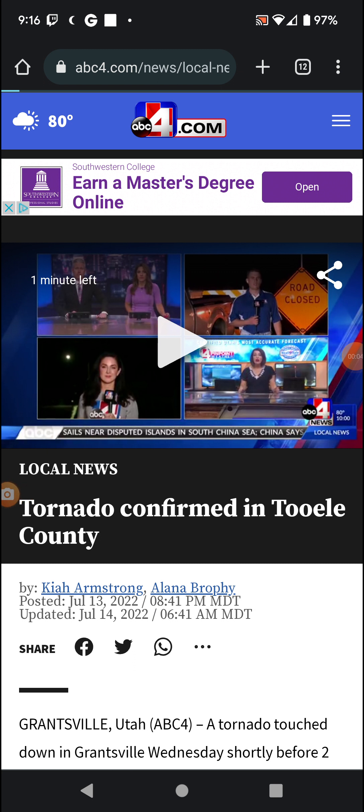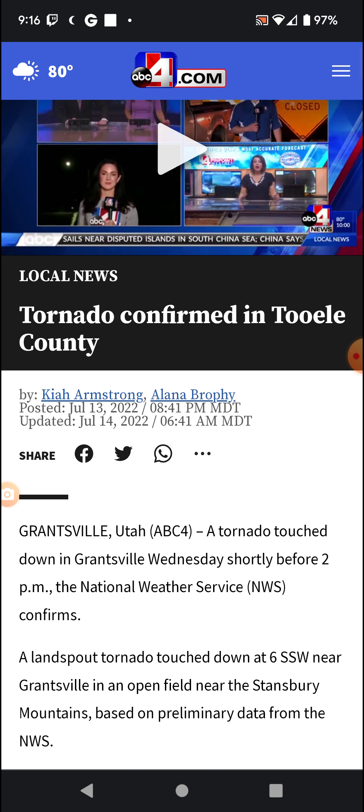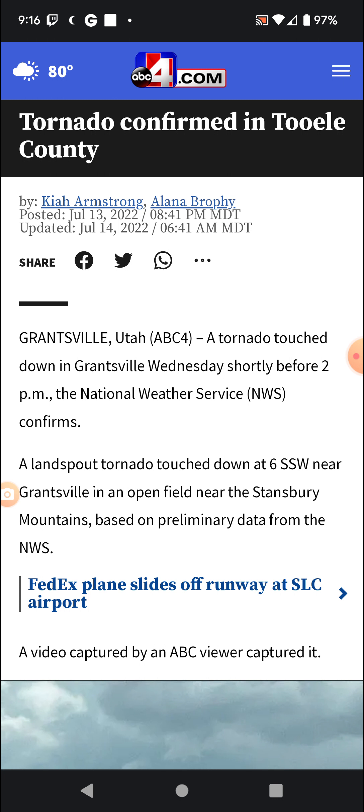Welcome back. It appears there was a tornado in Tooele County, Utah yesterday. A tornado touched down in Grantsville Wednesday shortly before 2 p.m., the National Weather Service confirmed. A landspout tornado touched down six miles south-southwest near Grantsville, in an open field near the Stansbury Mountains, based on preliminary data from the National Weather Service.